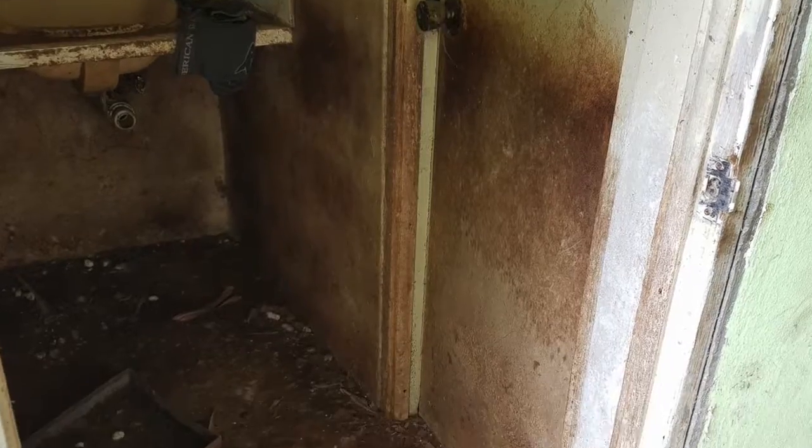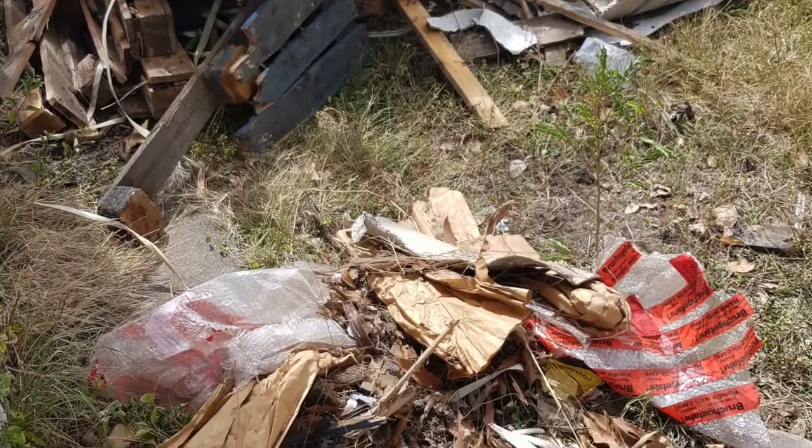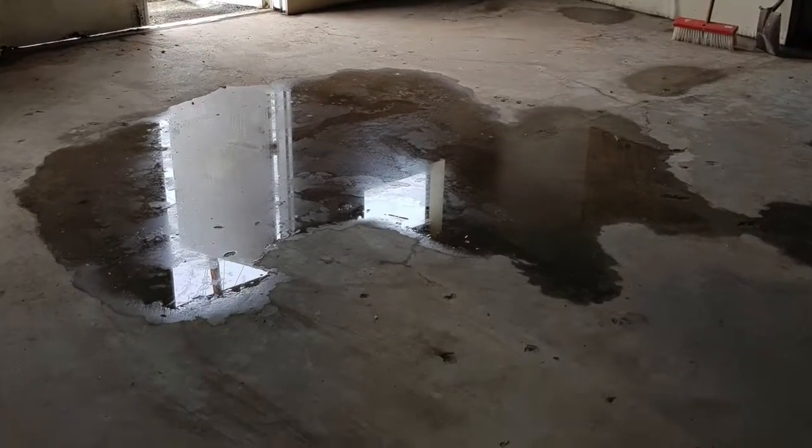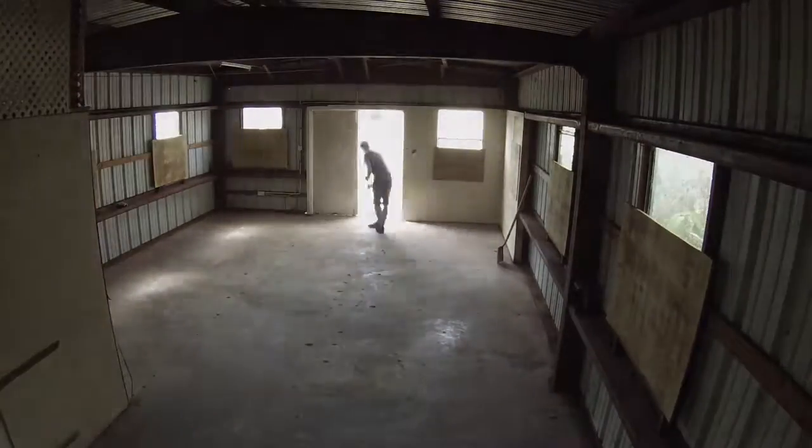This is what the building looked like before we started work on it, and this is everything we brought from inside out, which was completely infested with termites and rotten through. We had leaks in the ceiling and the walls, and all of it had to be patched. It took a phenomenal amount of time just to clean the stuff out.